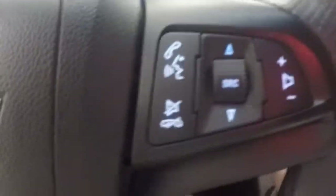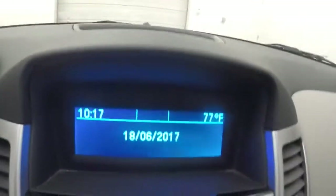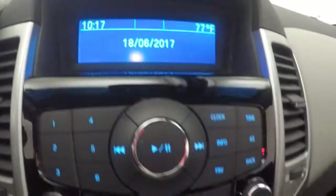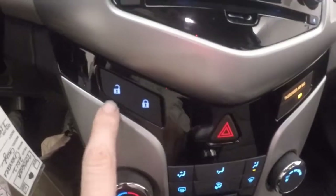You've got Bluetooth and stereo controls on the steering wheel. The car fires right up — nice display, stereo controls, climate control, and door lock and unlock buttons. It is OnStar capable.